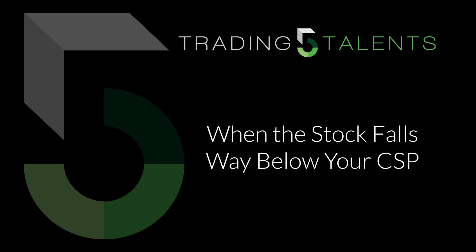Hello and welcome to Trading 5 Talents. In today's video, I'm going to give you 7 ideas of what to do when your stock falls way below your strike price of your cash secured put.